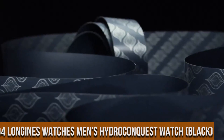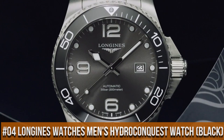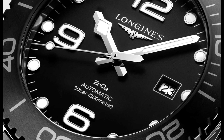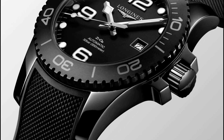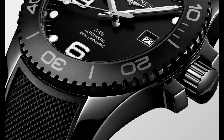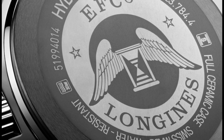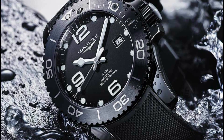Top 4. Longines Watches Men's Hydro Conquest Watch, black. Black dial enhanced by luminous silver-toned snowflake-shaped hands. Silver-toned stainless steel case with a silver-toned stainless steel band. Quartz movement. 300 meters, 1,000 feet water resistance. Unidirectional rotating bezel. Scratch-resistant sapphire crystal. Solid case back. Fold over with push-button release clasp. Screw-down crown. Case size: 44mm. Band: 22mm.